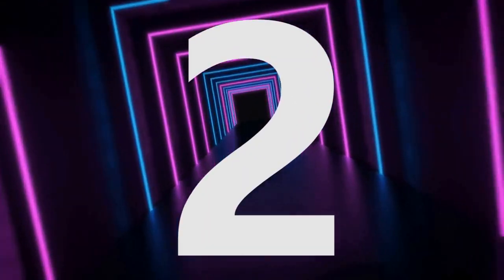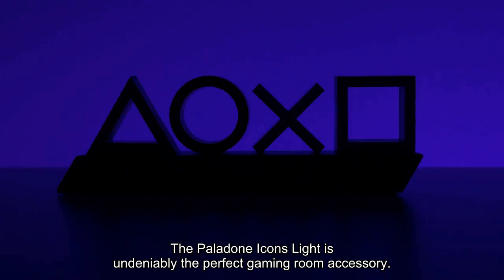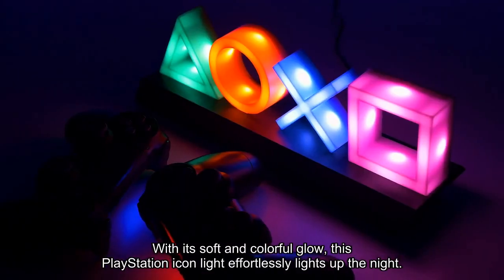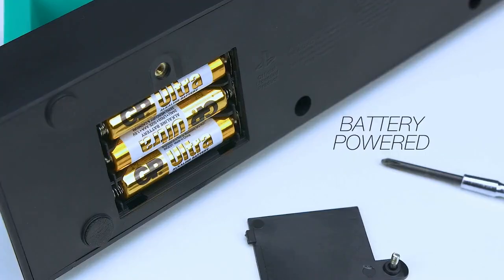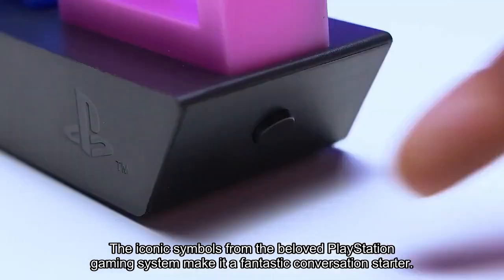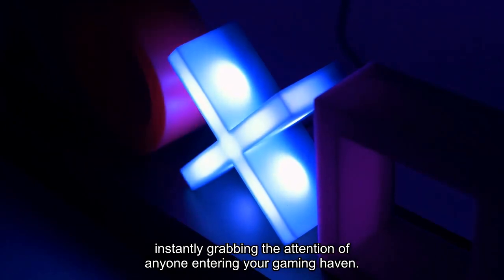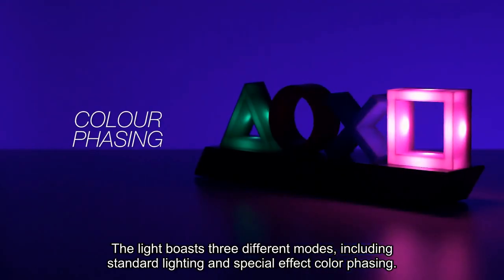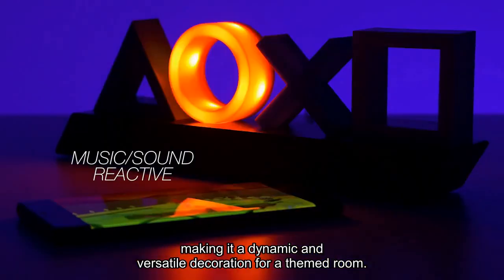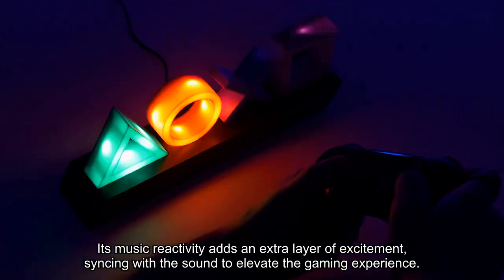Number 2. The Paladone Icons light is undeniably the perfect gaming room accessory, adding a touch of nostalgia and style to any space. With its soft and colorful glow, this PlayStation icon light effortlessly lights up the night, creating a vibrant ambience in your gaming sanctuary. The iconic symbols from the beloved PlayStation gaming system make it a fantastic conversation starter, instantly grabbing the attention of anyone entering your gaming haven. The light boasts three different modes, including standard lighting and special effect color phasing, making it a dynamic and versatile decoration for a themed room. Its music reactivity adds an extra layer of excitement, syncing with the sound to elevate the gaming experience.